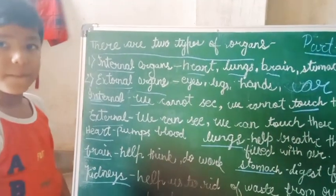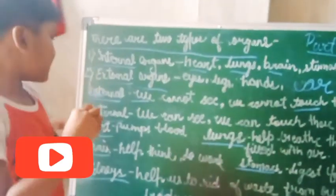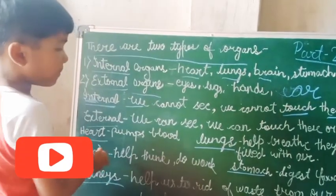Let's talk about the heart. Heart is very important. Heart is called a pump — it pumps blood.